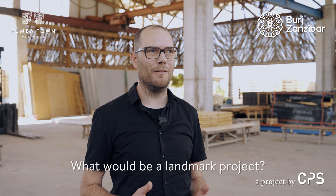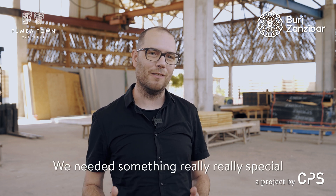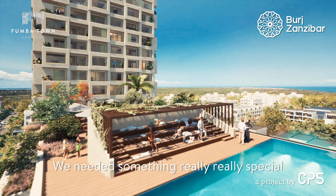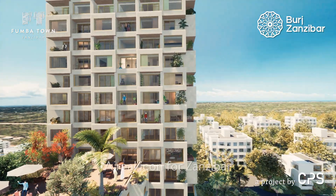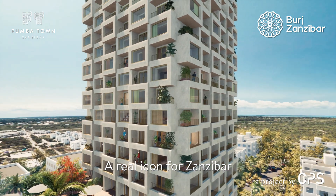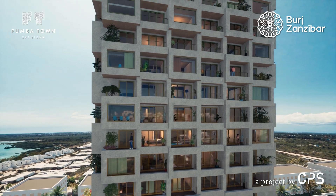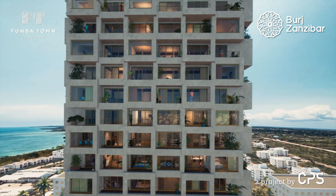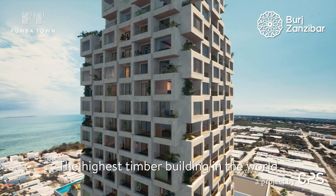Fumba Town was growing and we started to think about what would be a really landmark project for Fumba. Of course we're doing a lot of timber buildings, but we needed something really special — and that's how the idea of Burt Zanzibar came into life. Making something which is not only a real icon for Zanzibar but also an icon for timber building. It will not only be the highest building here in Zanzibar, but even the highest timber building in the world, and certainly in Africa.